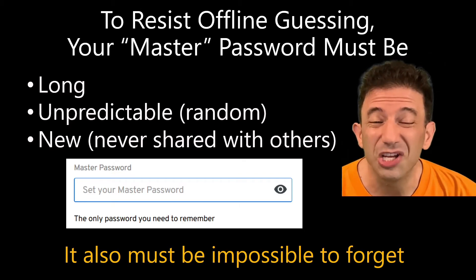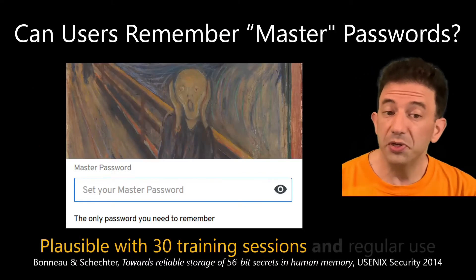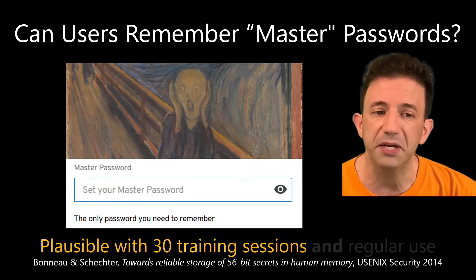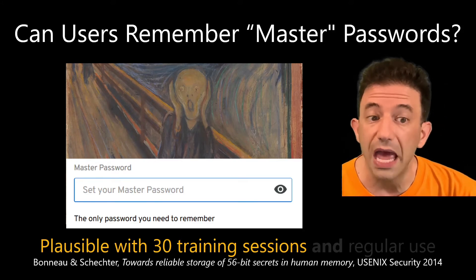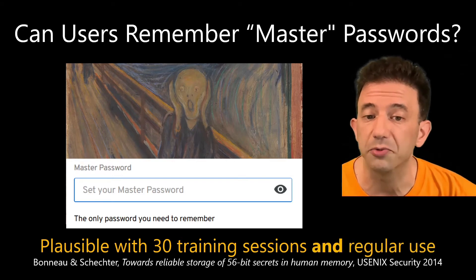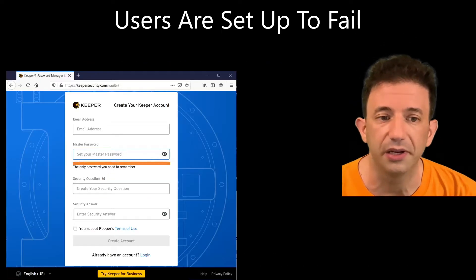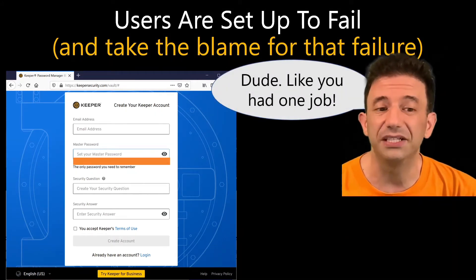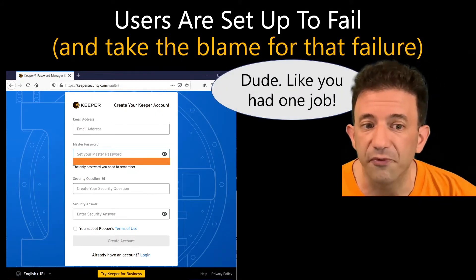If you forget this master password, you could lose everything. Most humans can learn such passwords if given 30 training sessions, but password managers give you one shot, and you may still forget your master password if you don't keep using it frequently. In short, users are being set up to fail, and they're being set up to take the blame for that failure.